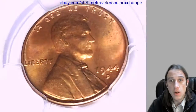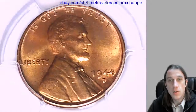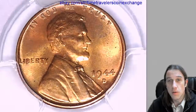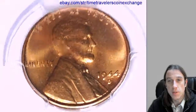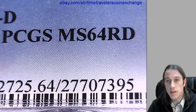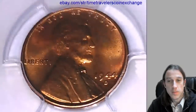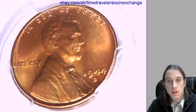Hello again everyone and good morning. Welcome back to Time Traveler's Coin Exchange. Our next coin this morning is a 1944D Lincoln wheat cent. It's a business strike coin from the Denver Mint. This one has been graded by PCGS and they graded it mint state 64 red. We can take a look here at the front of Lincoln and then we'll look at the reverse.